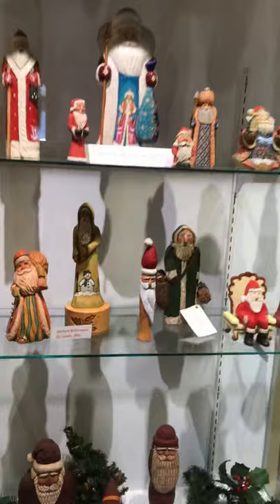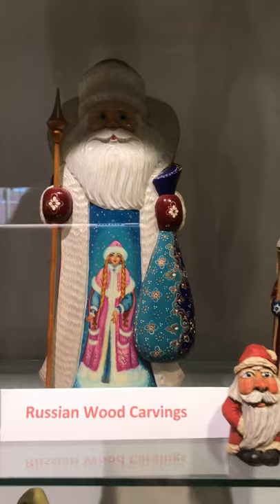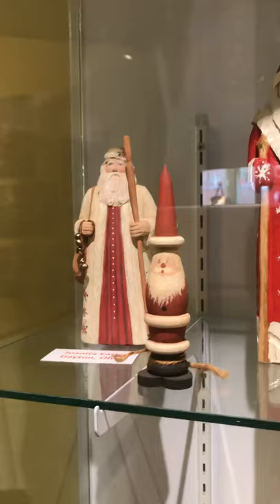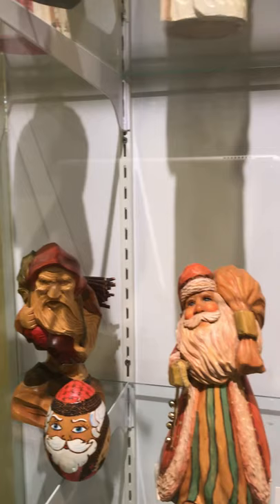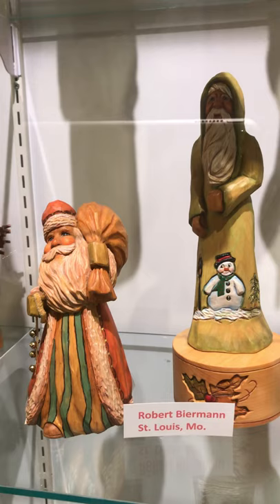Here is another case of Christmas Santa Clauses for you to view. We do have some Russian Santas — Russia has beautiful carved and painted Santas. There's one with the Grove Park Inn on the front of it. This is a German Santa in the back. Robert Bierman of St. Louis, Missouri carved these two new Santas, and you can see the influence of Michelle Stetson on the painting of the eyes — she taught many classes across America.